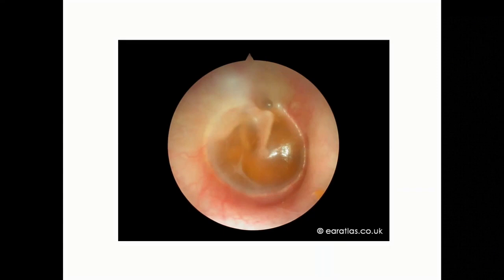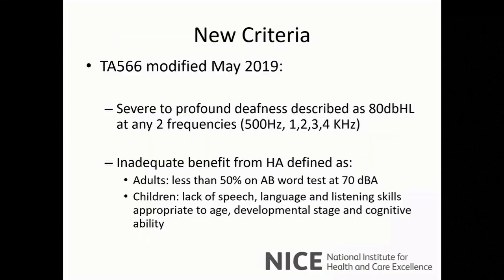Moving on, last year in the UK — in England and Wales — NICE issued a modification to the previous guidance. What impact do you think this has had so far? Clearly in adults it's been a very big change. Has it been such a big change in children?